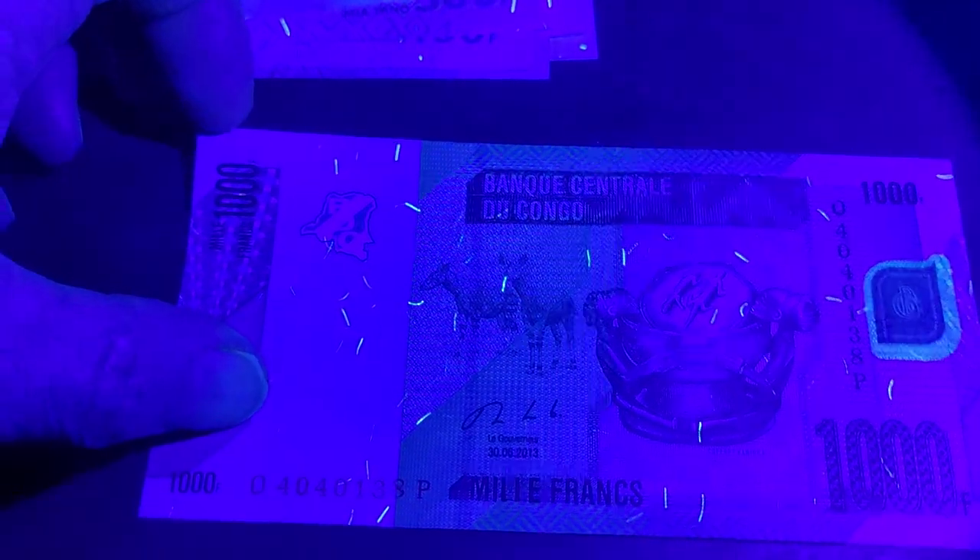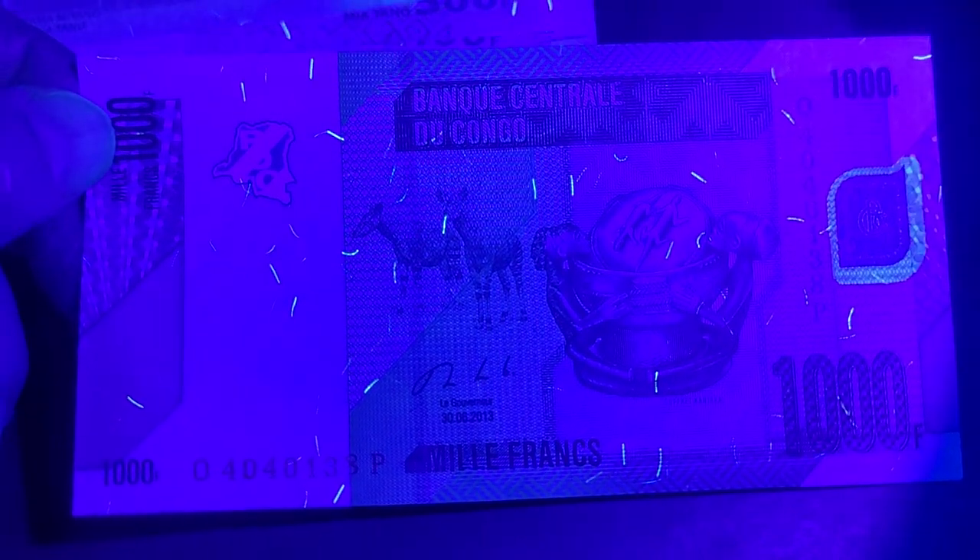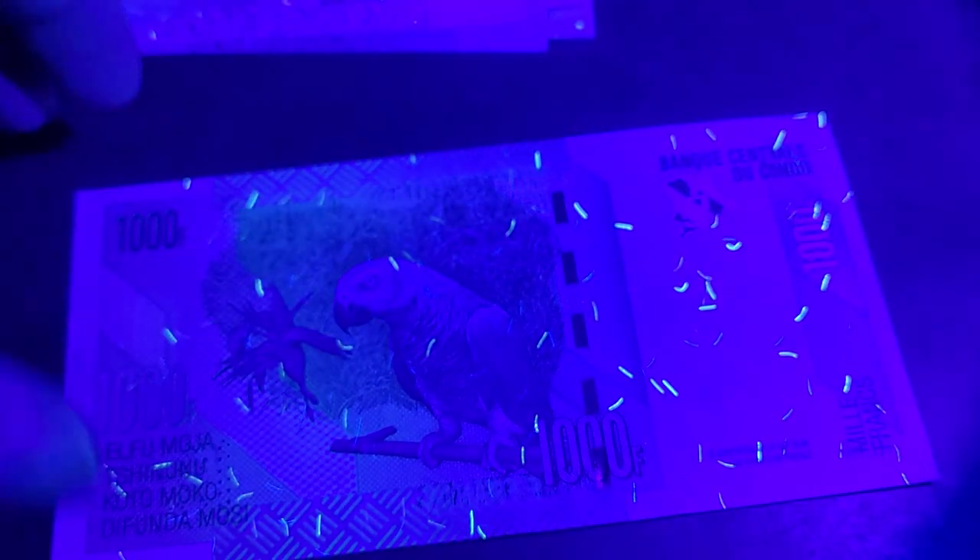Next is the 2013 series, which ranges from 1000 to 20,000 francs — we only have the 1000 franc here, equivalent to about 50 cents to a dollar. The main security feature is UV around the bank logo, plus fibers. The serial number doesn't appear to have UV. On the back there are more fibers, as expected for a higher-value banknote.